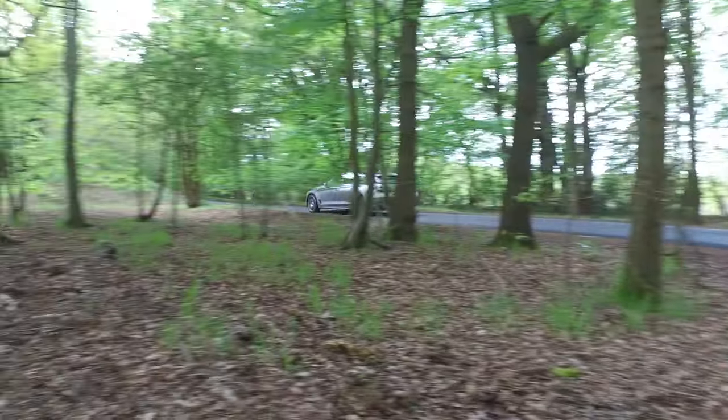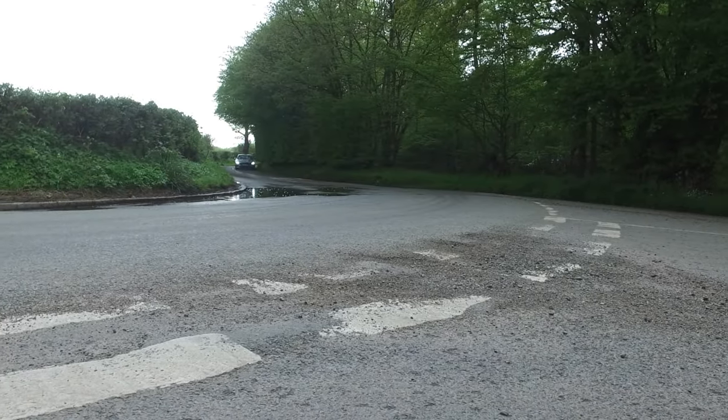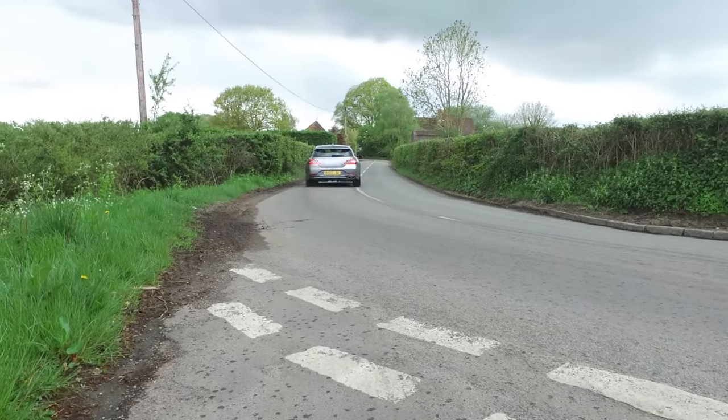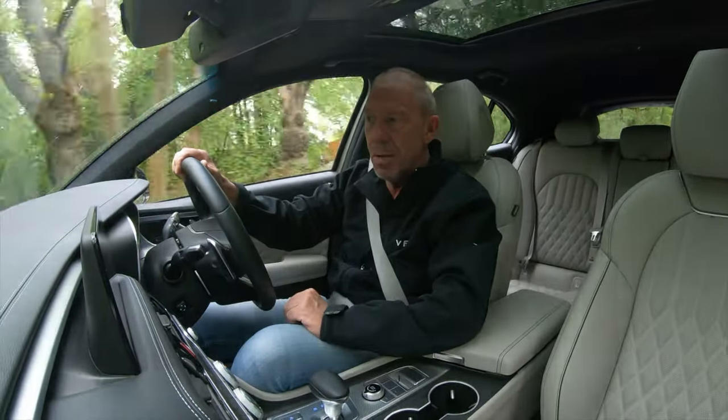We're going to take a look around it, see what it's like in the back for passengers, how big the boot is, what the engine configurations are, the gearboxes — literally everything. Then we're going to give it a road test and give you our opinion of the latest Genesis G70 Shooting Brake. My name's AJ and you are currently watching the Player YouTube channel.